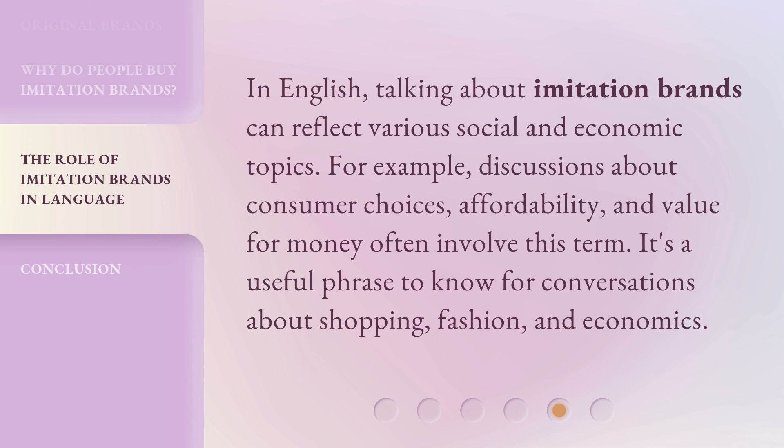In English, talking about imitation brands can reflect various social and economic topics. For example, discussions about consumer choices, affordability, and value for money often involve this term. It's a useful phrase to know for conversations about shopping, fashion, and economics.